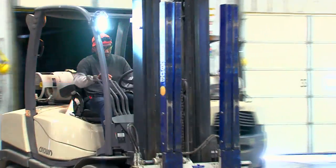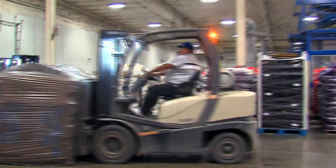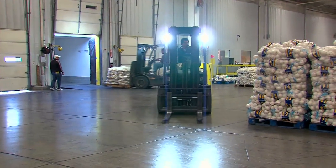We operate 17 C5 lift trucks here. I've chosen Crown as our material handling provider because they have the best industrial built forklifts for our operation.